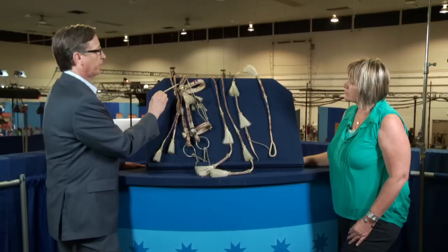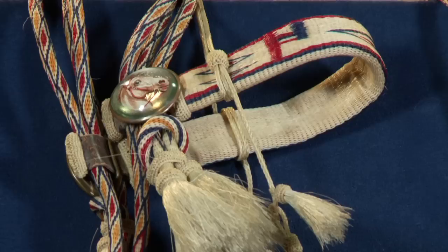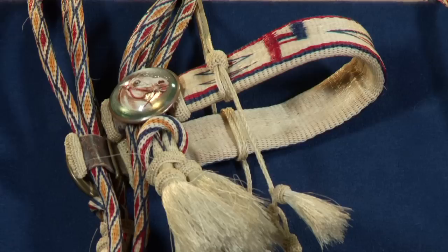He has really nice fittings on it — these reverse painted glass rondelles. He would have had to trade those; they were a little bit pricey at the time, but they're definitely worthy of this piece.